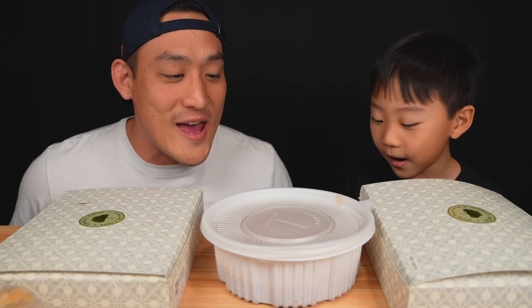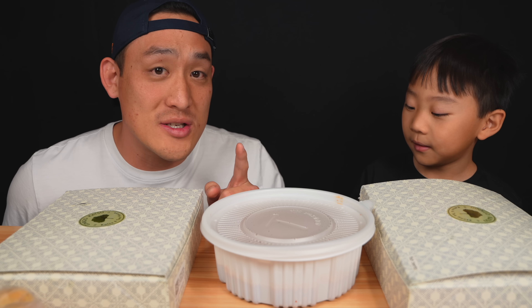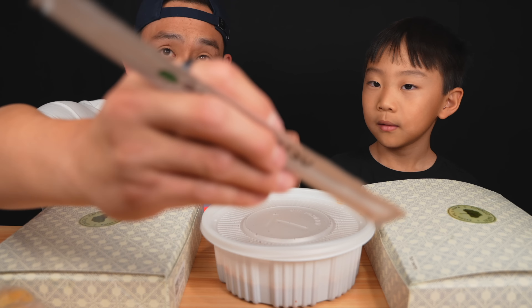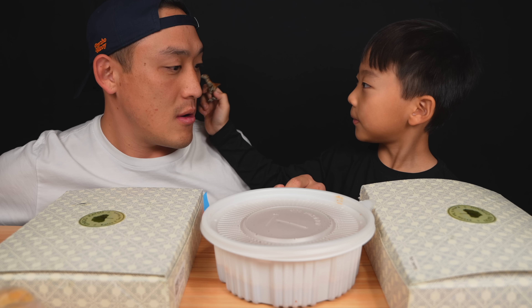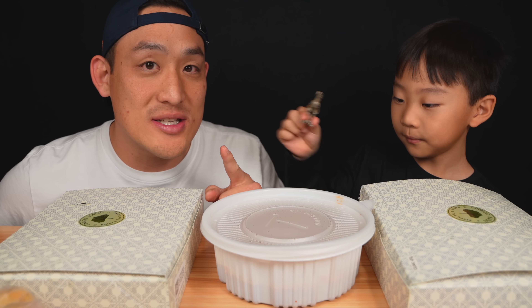Check it out! I just got back from picking this up from Ginkgo Katsu — right there. It's a cool little katsu place in Garden Grove. Let's get straight into this.